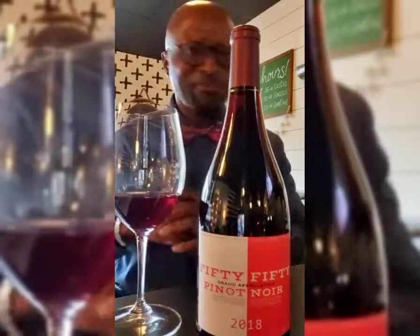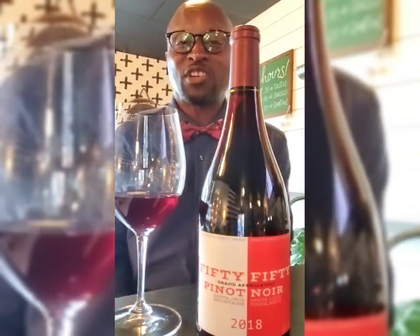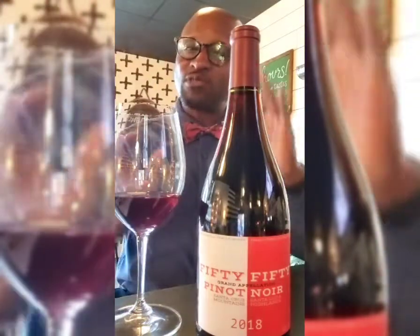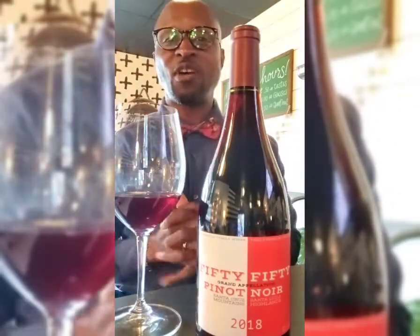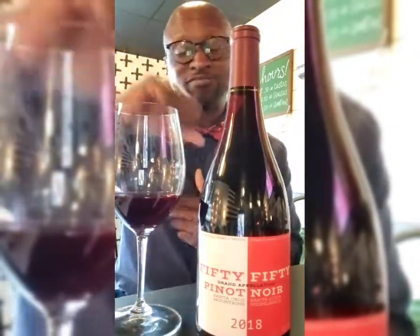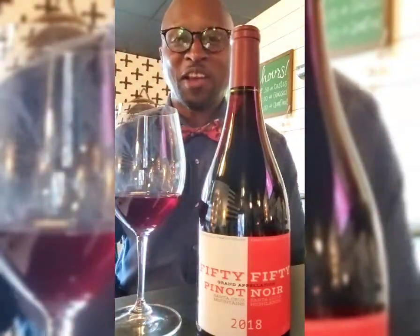Thumbs up says I recommend this wine. Three quarters means I would have this wine at a party, I would share it with my friends, I'd maybe keep some bottles at home. Halfway means the wine is a little bit off to me — I'll let you know what I think of it, but it doesn't mean you should try it. Thumbs down? Very easy one — get that wine out of here.